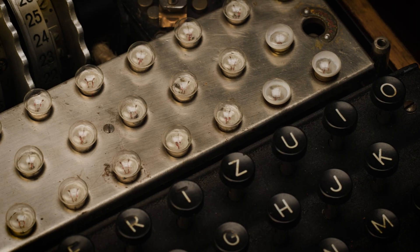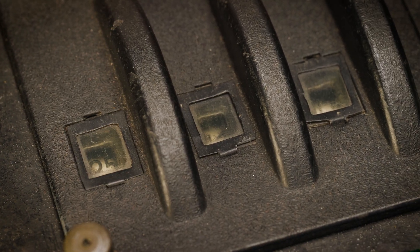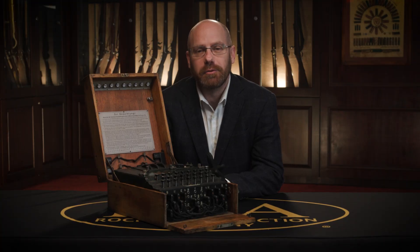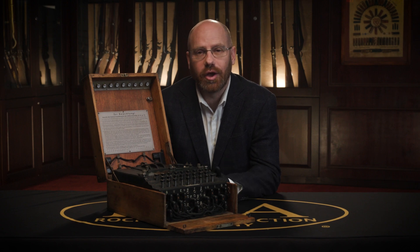With all of the settings that this item could possibly produce, they needed that code book to help know what code each and every day they needed to set this at. This brings me to Bletchley Park and the importance and significance that the men and women working there played in breaking the code.